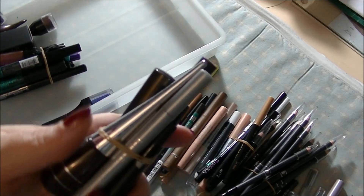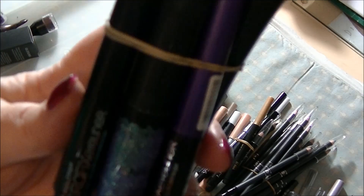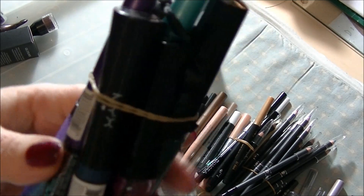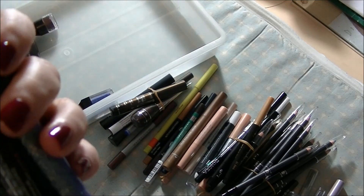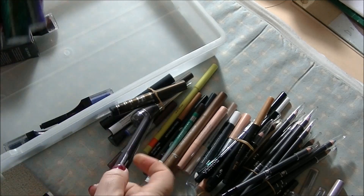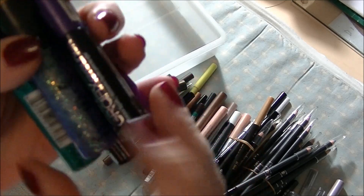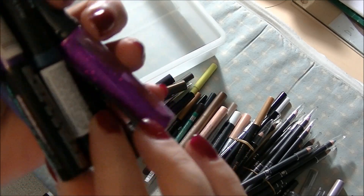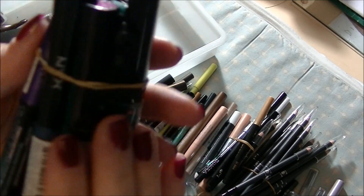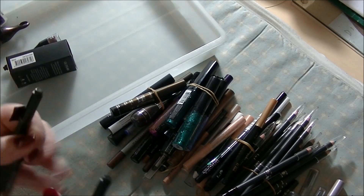This bundle here are all liquid eyeliners but they're all sort of coloured ones, except this one because that one's in black — it probably should be with the other ones. Like glitter ones — I have quite a few glitter ones like NYX ones, a really intense purple from Graphics, bright blue. More liquid eyeliner than I know what to do with and I don't really use them, which is terrible.